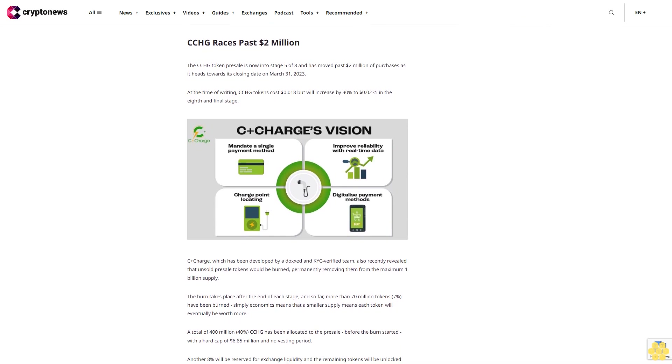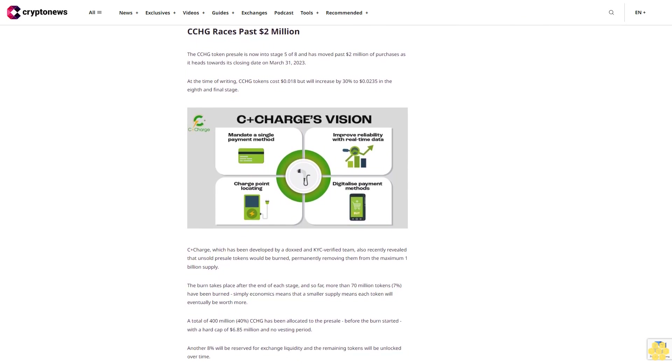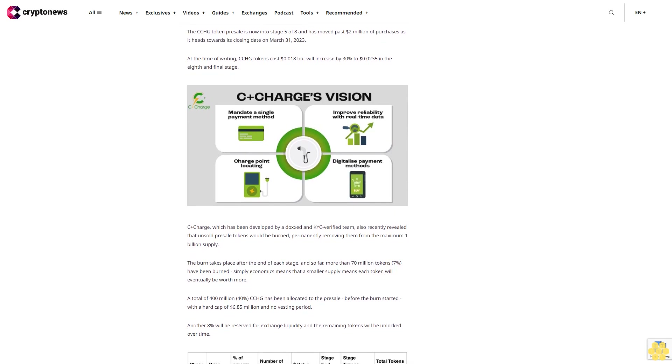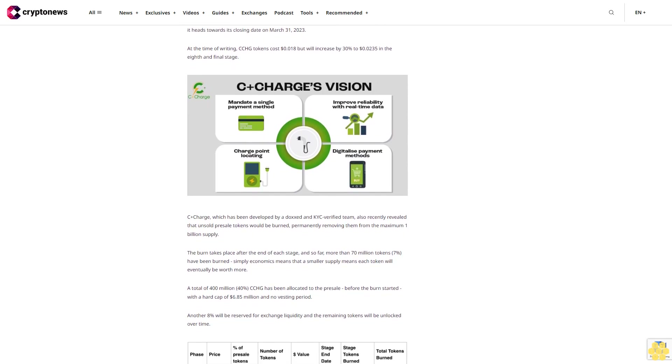Disclaimer: The Industry Talk section features insights by crypto industry players and is not a part of the editorial content of CryptoNews.com.